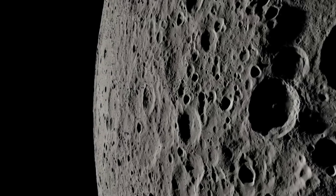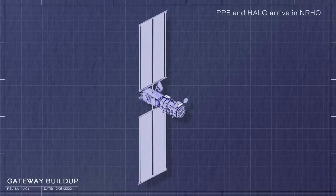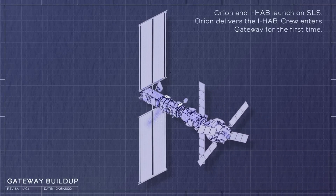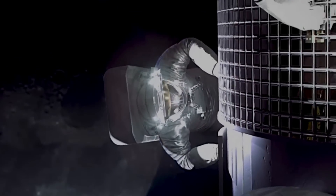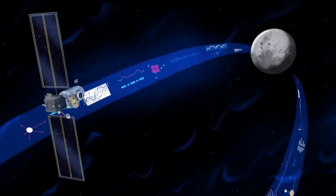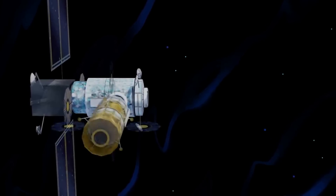Once these two modules are orbiting the moon, it will be at least a few years before they're added to with additional hardware. About three to four years after HALO and PPE are launched, two more modules will join them. The first will be the International Habitat, or IHAB, which is one of two primary contributions of the ESA. The IHAB is a pressurized module that will provide living quarters for astronauts visiting the Gateway, including multiple docking ports for berthing vehicles as well as other modules.